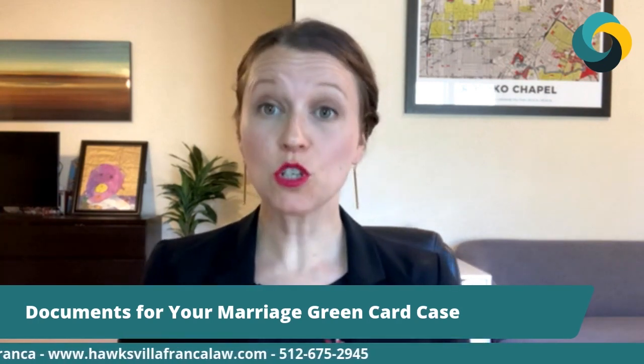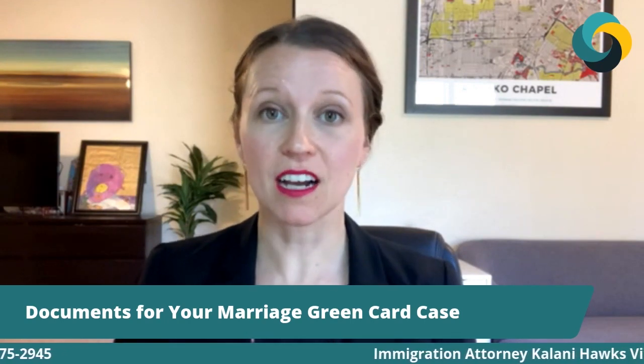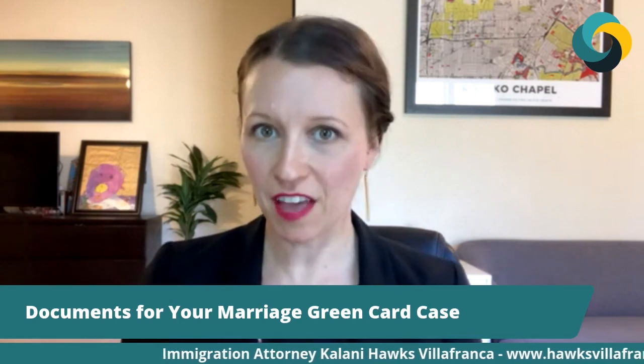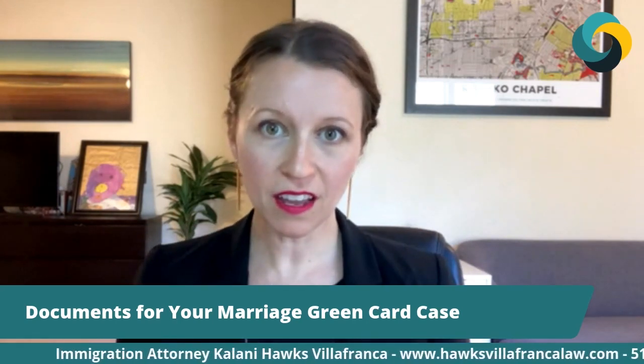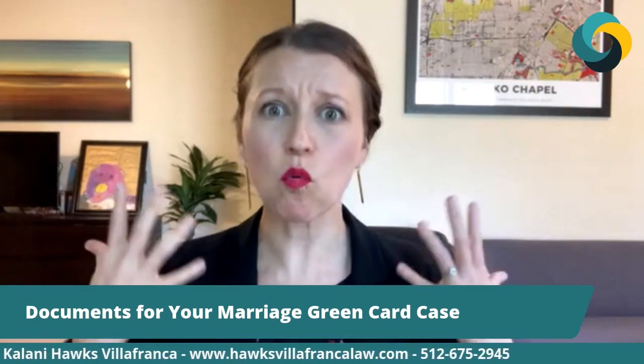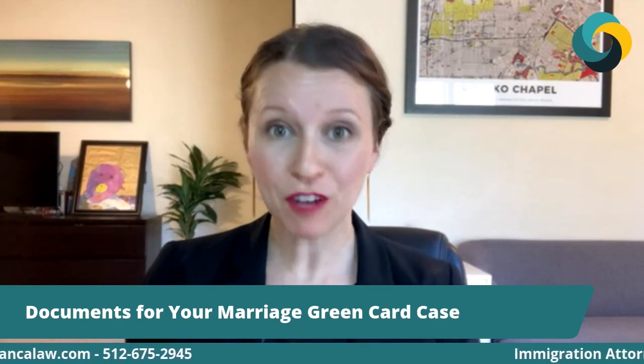What documents and evidence do you need to submit to support your marriage green card case? I am immigration attorney Keilani Hux-Biafranca and we're here today to talk through exactly that, so that if you are thinking about submitting a marriage green card case, you have an idea of what that looks like, what it entails, and what kind of evidence and proof you're going to be expected to provide to the US government.